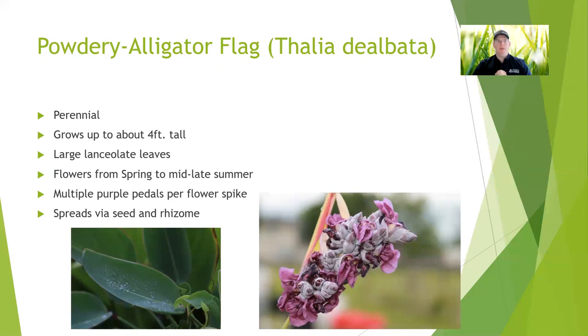Powdery alligator flag — that is the common name, but we never use that because it's just too many syllables. I just call it thalia. It's another perennial that grows about four feet tall and then puts out this big, long flower spike. The stem part of that flower spike is sometimes five or six feet, and then the flower itself — which is what we see in the bottom right picture — is a bunch of those little small purple flowers. They flower from spring to late summer around here, northeast of Dallas. They'll also spread via seeds and rhizomes. It's a hardy native plant that gives a tropical or subtropical look if you're trying to stay with native plants — the thalia can really be that middle ground.